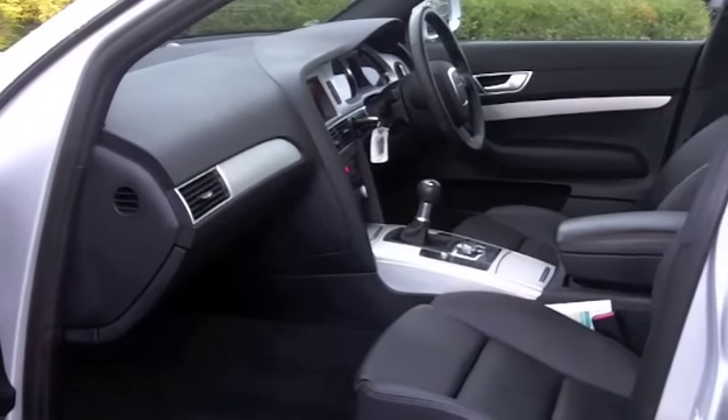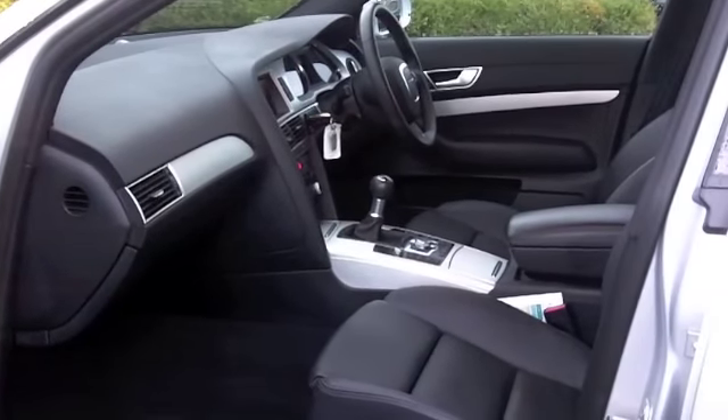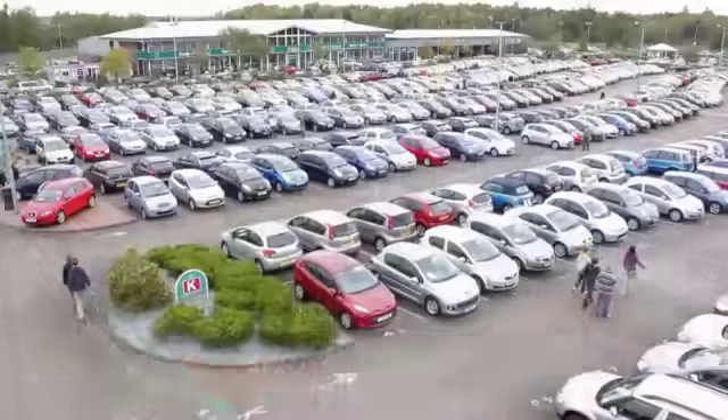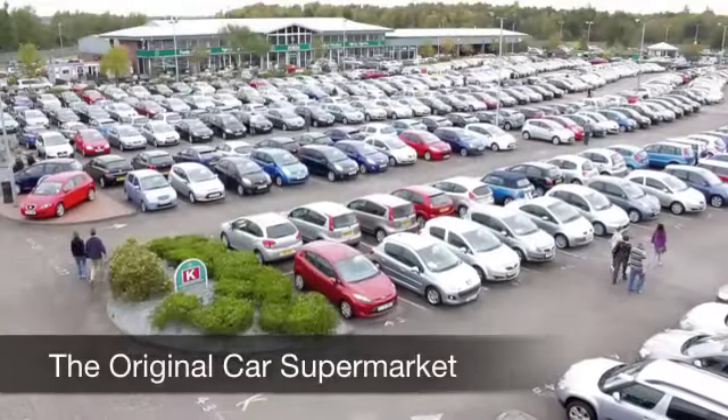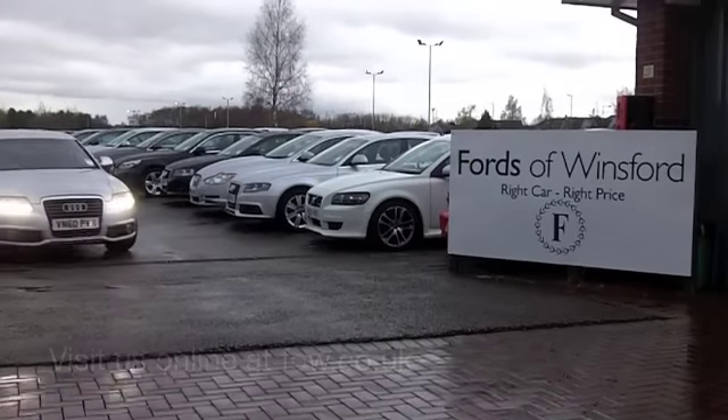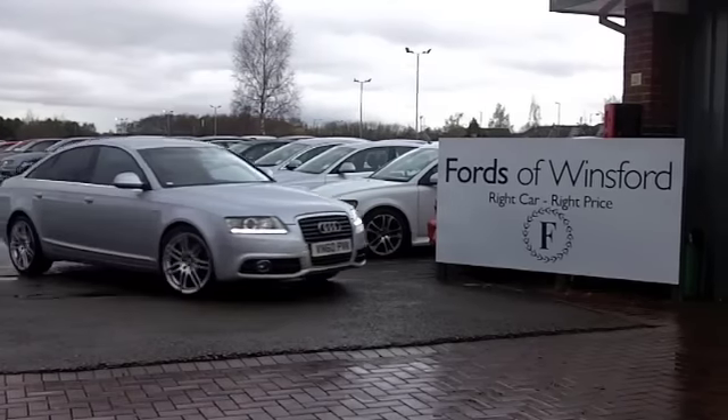Everything is there for you, and as I say, reasonable running costs — you're going to get around 49 miles to the gallon, and six months' road tax is £74. This might be the one for you. So come and have a test drive and discover this great car for yourself, at Fords of Winsford.